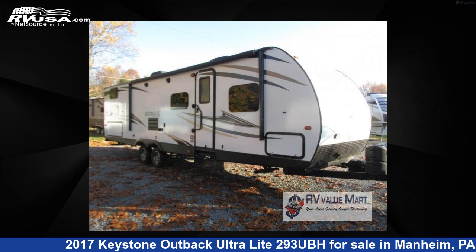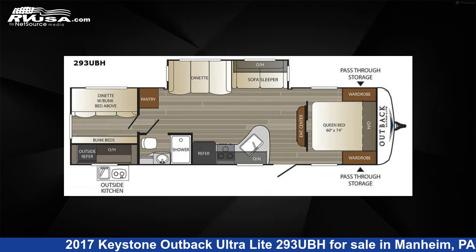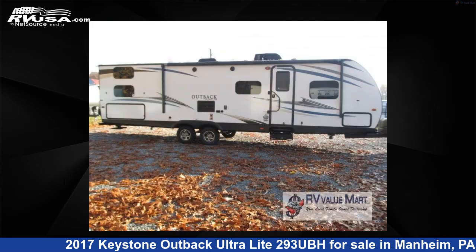This 2017 Keystone Outback Ultralight 293UBH is a travel trailer RV. It is located in Mannheim, Pennsylvania 17545, and is offered for sale by RV Value Mart.